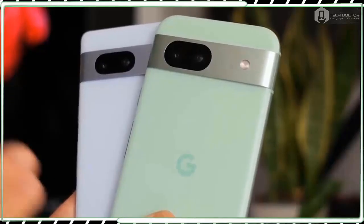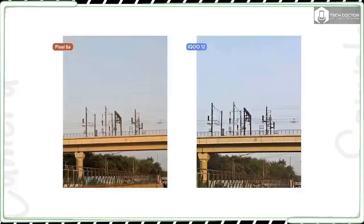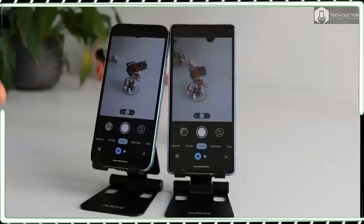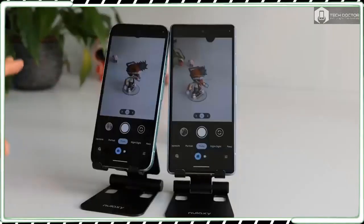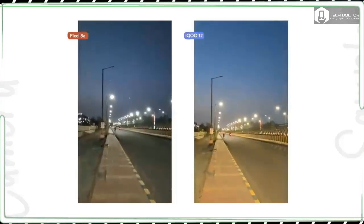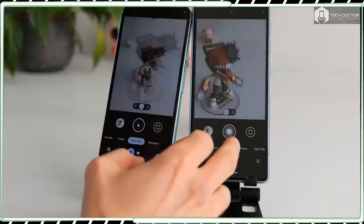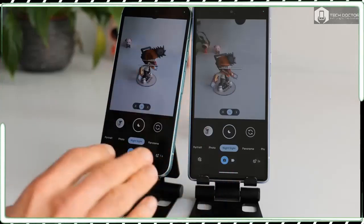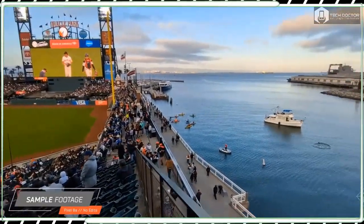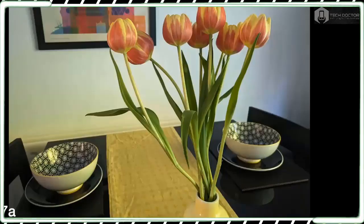There are plenty of flagship-caliber phones in our best camera phones guide, but only one of them costs less than 500 bucks — the Pixel 7a. That phone earns the title of best camera phone value, so it's not out of the question for the Pixel 8a to continue the trend. On paper, the Pixel 8a is rocking a dual camera arrangement that consists of a 64MP main camera paired with a 13MP ultrawide, along with a 13MP selfie camera on the front. The rear cameras are no different from before, but technically the front camera has a wider 96.5-degree field of view to better fit more people into the frame for group shots.